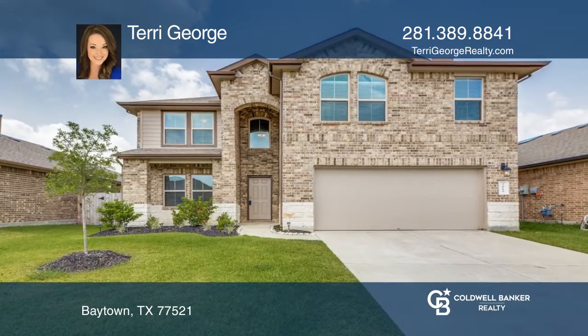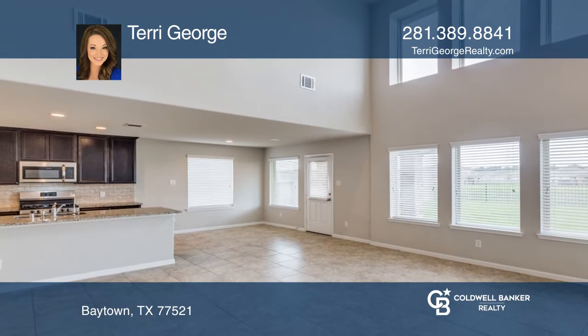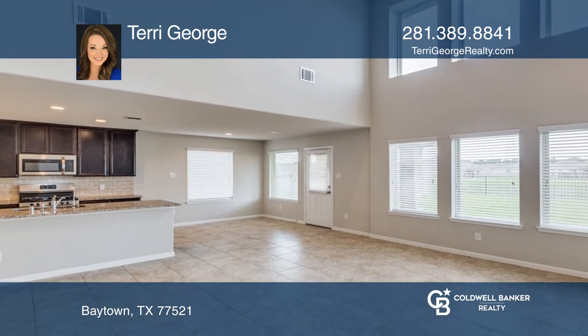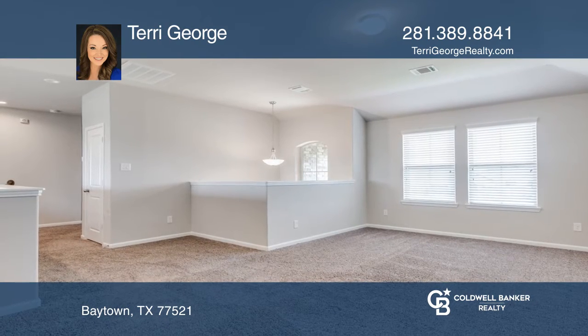This is a beautifully designed D.R. Horton built home in Goose Creek Reserve. This home features a primary suite with a study or bonus room located downstairs. Enjoy a sprawling kitchen with a large pantry that's open to the living room, ideal for entertaining.